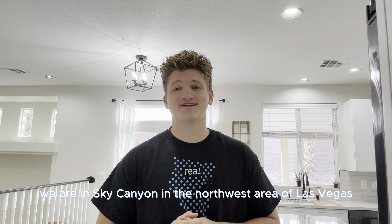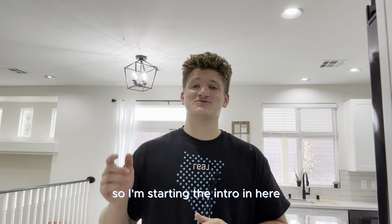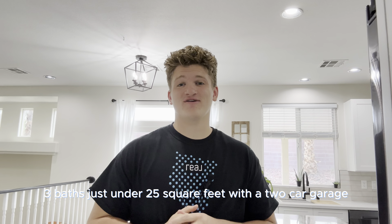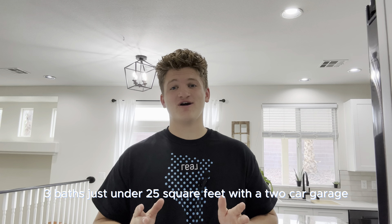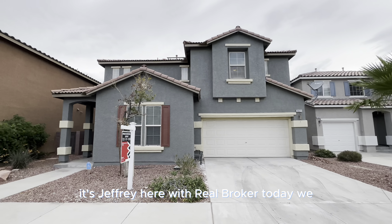Hey guys, welcome back. It's Jeffrey here with Real Broker. Today we are in Sky Canyon in the northwest area of Las Vegas, checking out this beautiful listing. It's a bit windy outside so I'm starting the intro in here, but this one's got four beds, three baths, just under 2,500 square feet with a two-car garage.